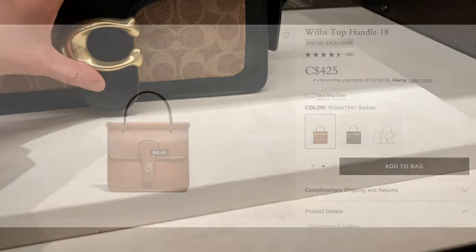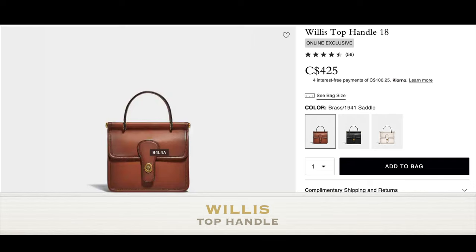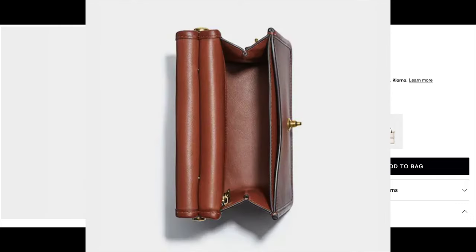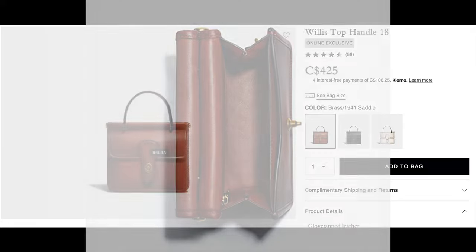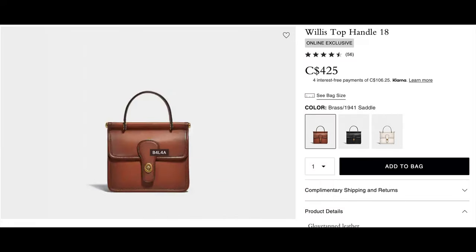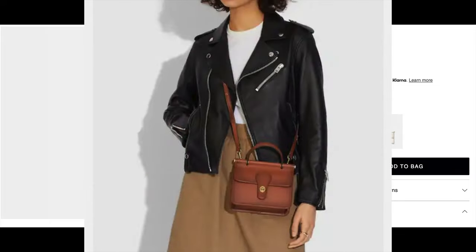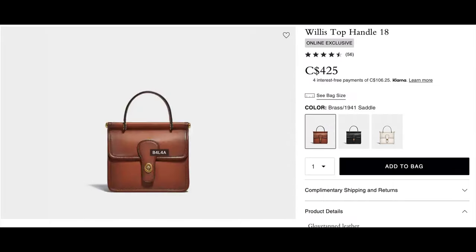Another bag I wanted to mention is the Willis Top Handle. It might seem understated at first, but after looking at it a few more times it's really grown on me. It has one credit card slot inside, a zip multi-functional pocket, and a turn-lock closure. I just find it simple and classy and I think it will stand the test of time. It has straps you can detach and make it into a shoulder or crossbody wear bag.